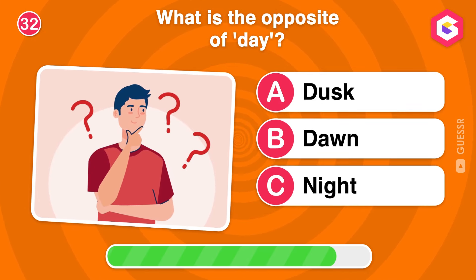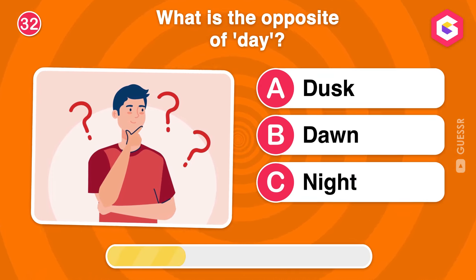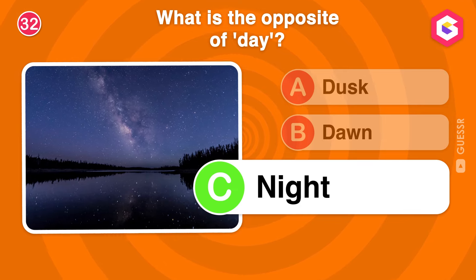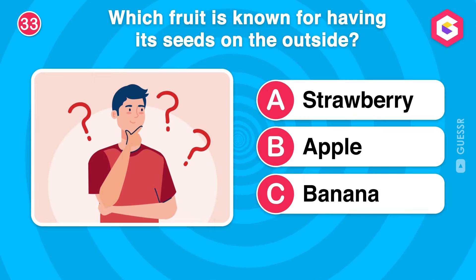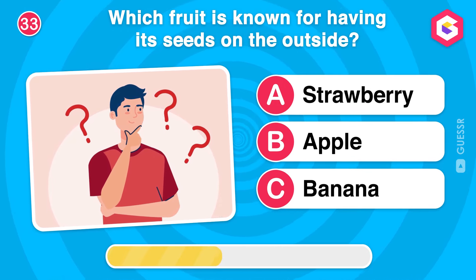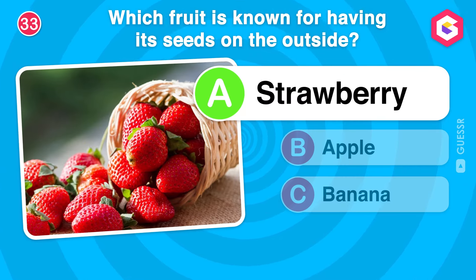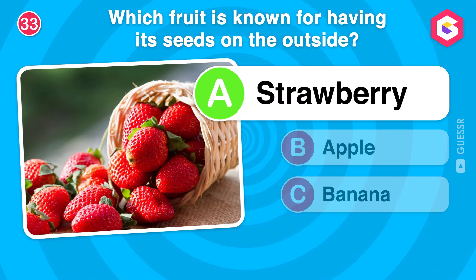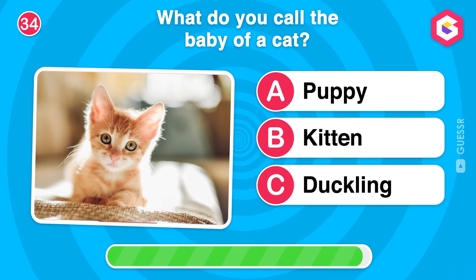What is the opposite of day? Which fruit is known for having its seeds on the outside? Yes! Strawberries have their seeds on the outside, which makes them unique among fruits! What do you call the baby of a cat?